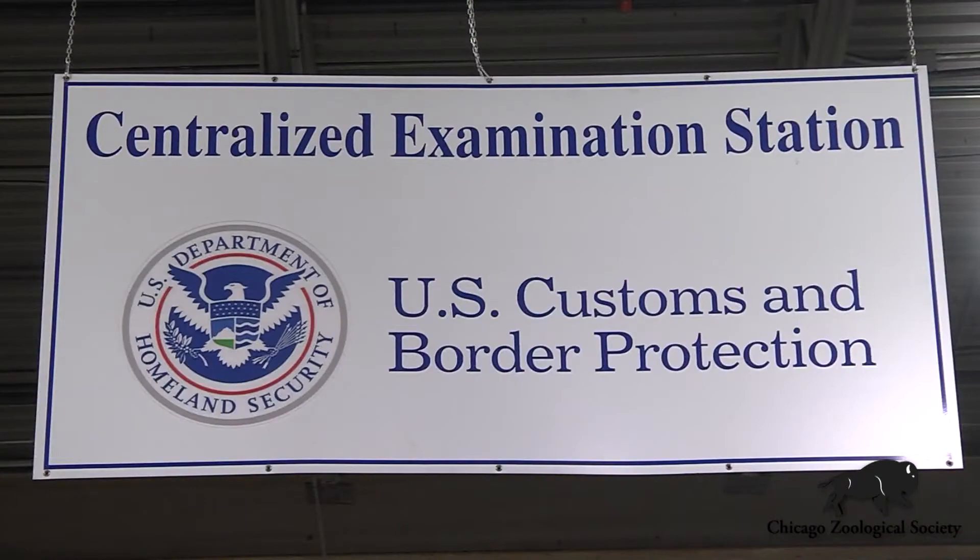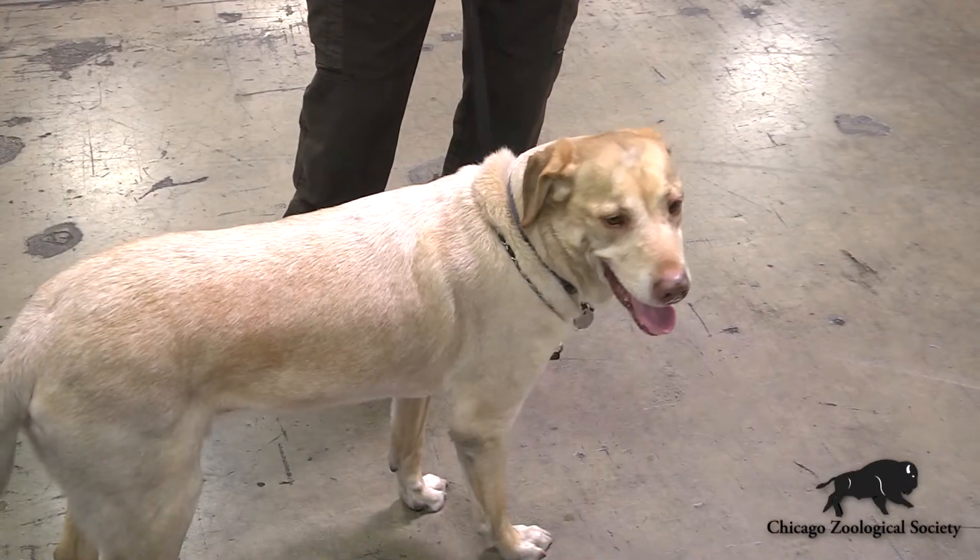Recently, Brookfield Zoo gave some of our rhino horn to the U.S. Fish and Wildlife Department. They use that so that they can train their dogs to track illegal rhino horn imports at the airports. We're here today at a warehouse out of Chicago O'Hare Airport, where we're going to examine imports and exports for wildlife products that might be smuggled, and we're going to use the dog to do it.